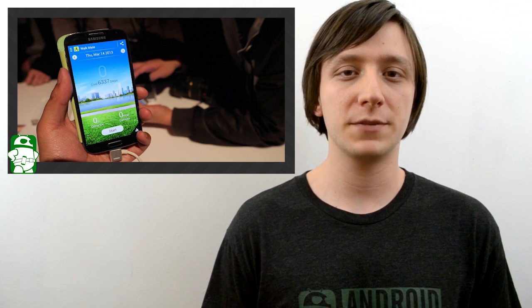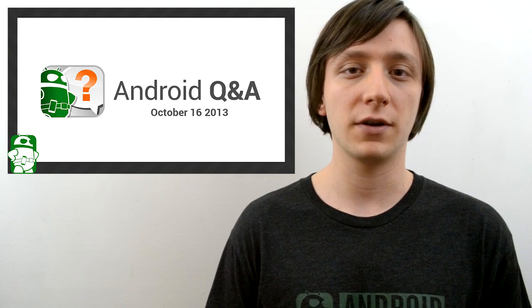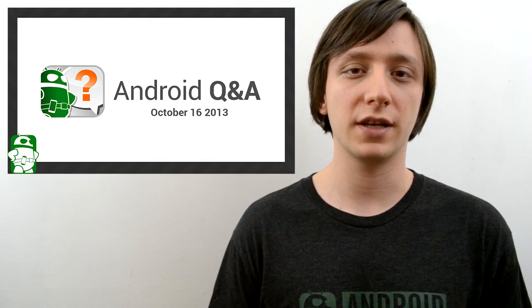Once again I'm Joe Hendy from AndroidAuthority.com and this is Android Q&A. If you have a question for us, follow the link in the video description where you can ask us anything. Feel free to subscribe to our YouTube channel, and if you like this show, check out some of our other ones. The social media links and the written companion are in the video description. Thank you for watching and have a wonderful day.